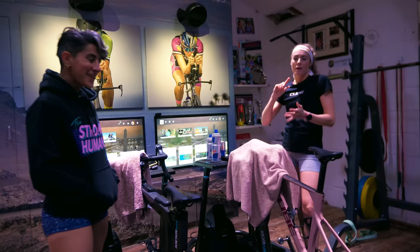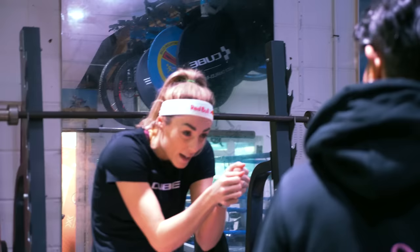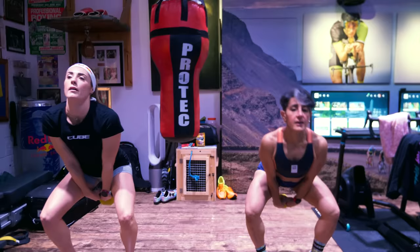Once we finished the brick workout, we went into a strength workout. Normally I'd have a break between the two as they can be conflicting, but we decided to go straight into it since we didn't have much time together — we wanted to maximize the training effects. We finished with a core stability session after that.